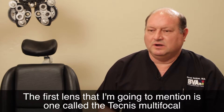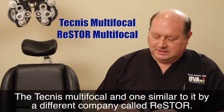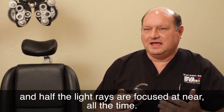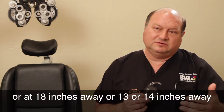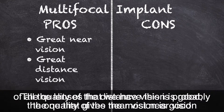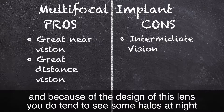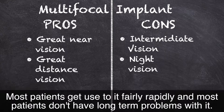The first lens I'll mention is called the Tecnis Multifocal, and one similar to it called Restore. It works by dividing the light rays, where half are focused at distance all the time and half are focused at near all the time. They come in different powers so the near focus can be at about 13, 18, or 20 inches away. The quality of vision is great at near — this is probably the lens that gives the most near vision — but you don't get as much intermediate vision. Most patients get used to some halos at night fairly rapidly and don't have long-term problems with it.